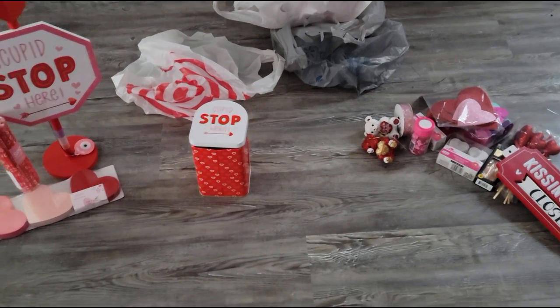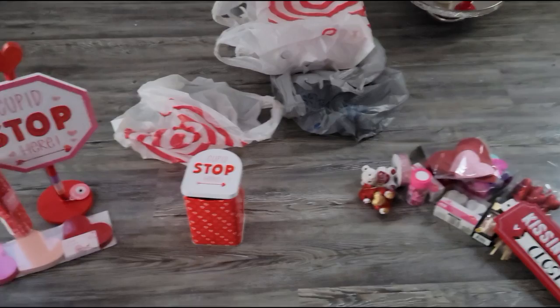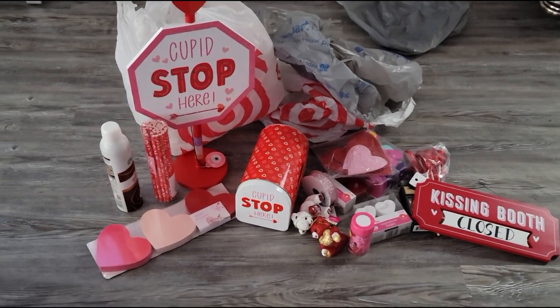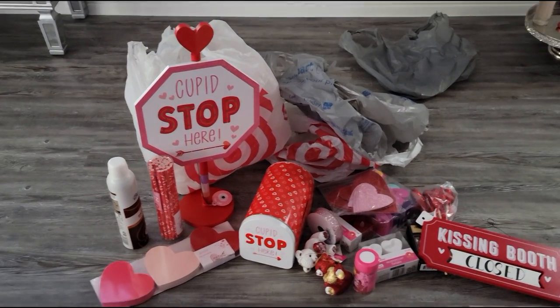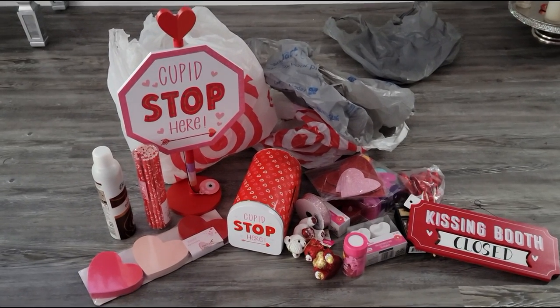So that is what I got so far from Target and Walmart. I will have more things coming up — I saw some really cute things at Hobby Lobby and Michael's. Alrighty you guys, that is it for my little Valentine's Day haul. I hope you guys enjoyed! Please subscribe if you haven't already, give this video a big thumbs up, and I will see you guys in my next video. Bye!